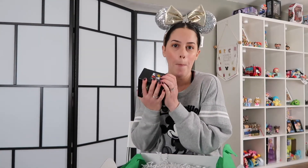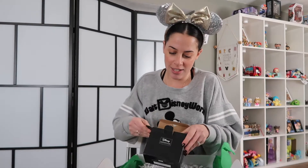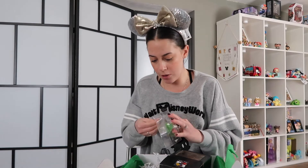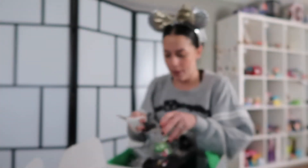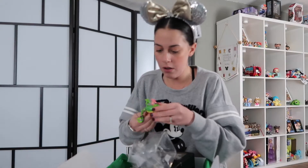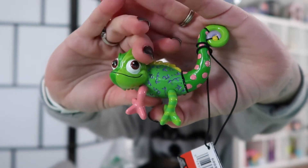It's not a red box, but it's a black box, and it says Disney Showcase Collection. Okay, so cute — it's a little Pascal. I've never seen these before. Oh, he's so cute!